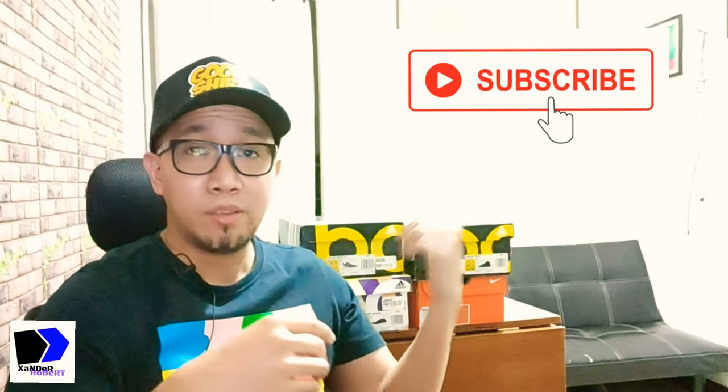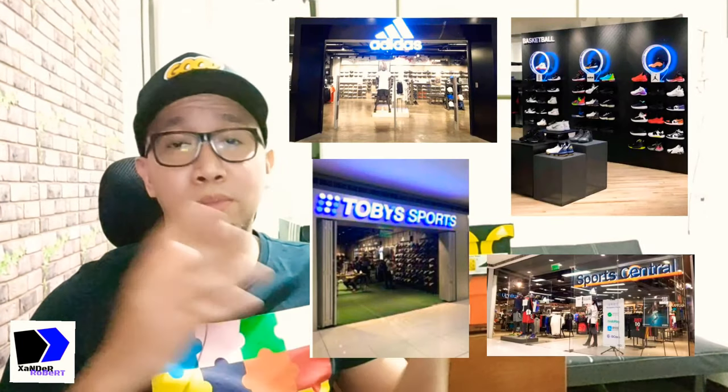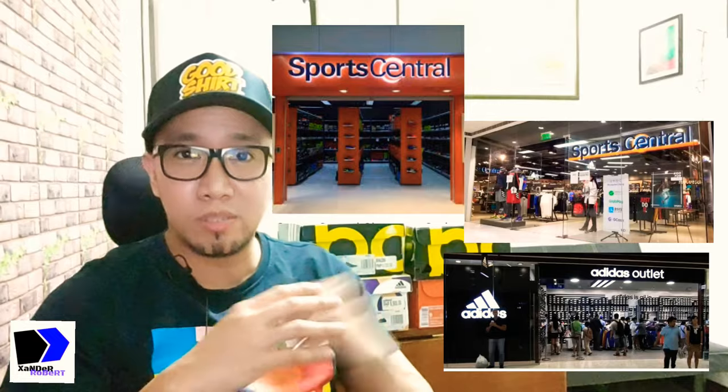We are unboxing mall pullouts in this video. So what are mall pullouts? Pretty self-explanatory, but defining it literally: these pairs are pulled out from sneaker stores in your favorite mall — could be Robinson's, Shangri-La, SM, and others — and they end up in outlet stores. The reason they pull them out is because these are old stocks and older models, and they have to make space for newer inventory.